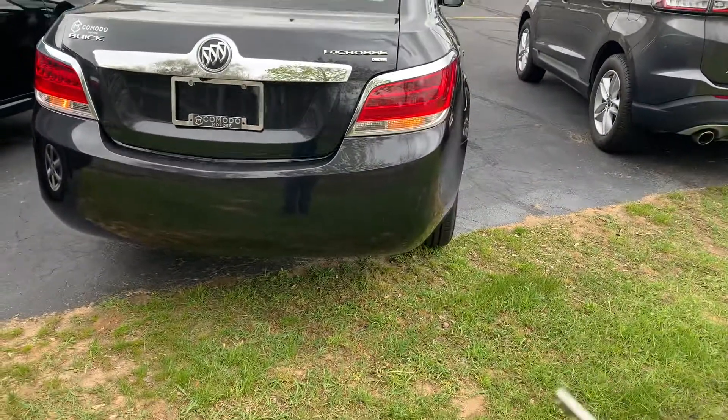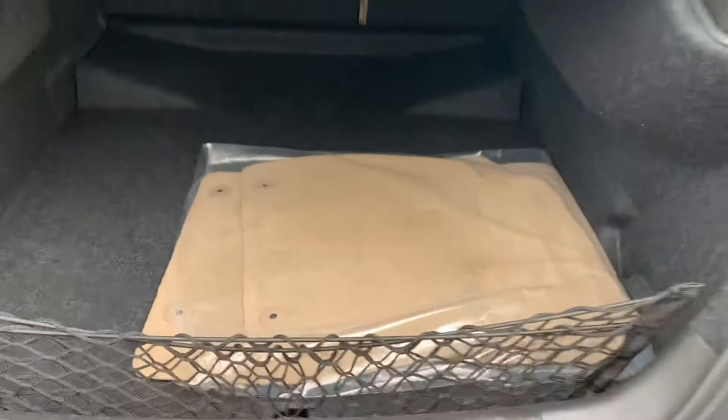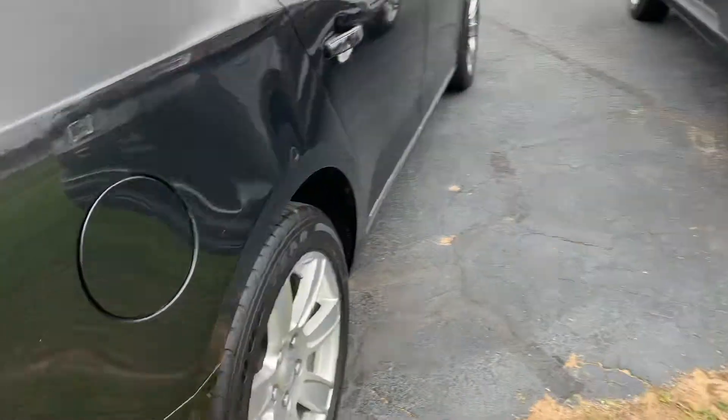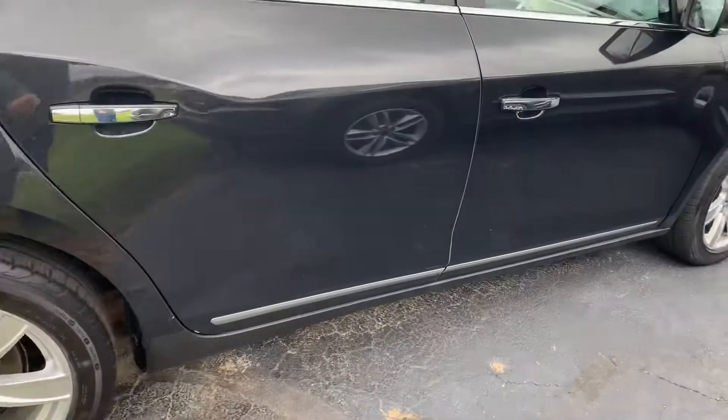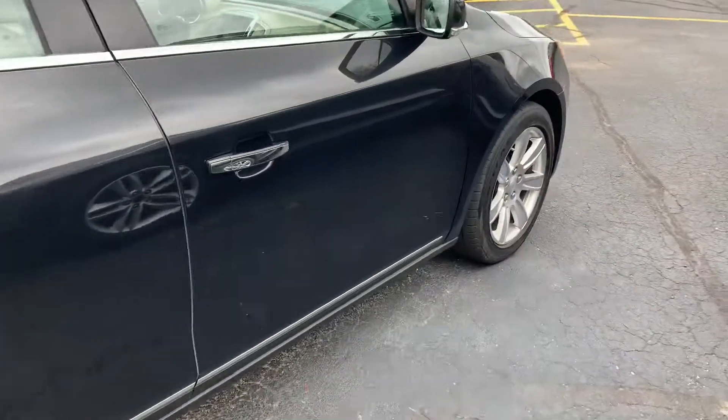I drove this one home — it's got tons of power with the 3.6-liter V6. Still has original floor mats in the bag. 60/40 split-folding rear bench, all matching tires, and there's a nice chip guard along the bottom — looks like a Rhino lining.